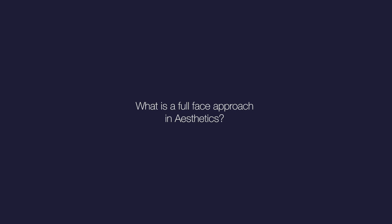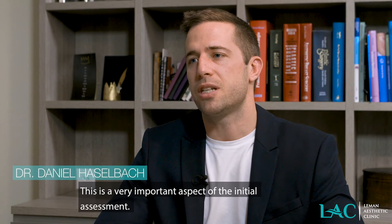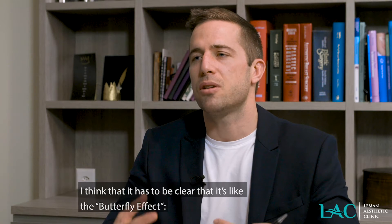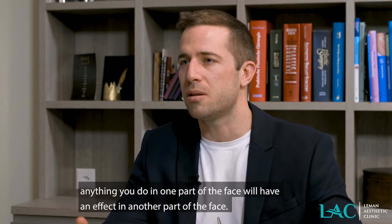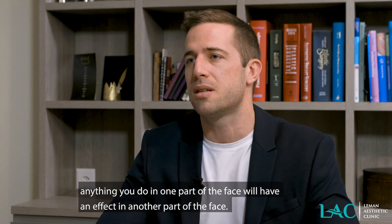What is a full-face approach in aesthetics? This is a very important aspect of the initial assessment. It has to be clear that the face — everything you do in a face — it's like the butterfly effect. If you do something in one part of the face, it'll have an effect on another part of the face.